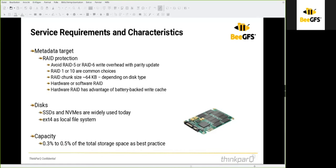A rule of thumb for sizing the metadata storage is to use about 0.5% of the total storage space of the storage daemon. For example, if you have 100 terabytes for the storage daemon, you can estimate that you need about 500 gigabytes for the metadata daemon.